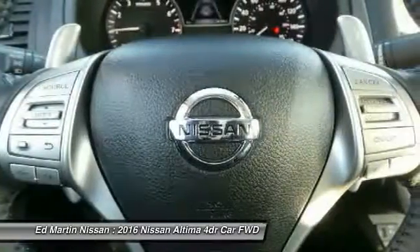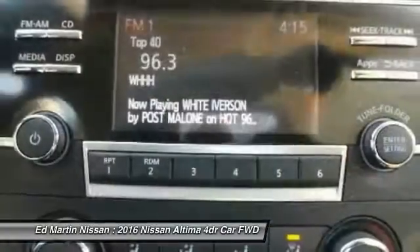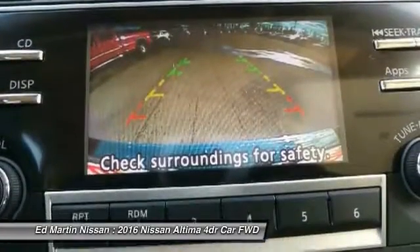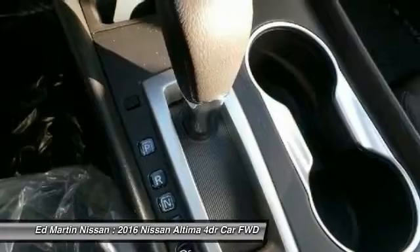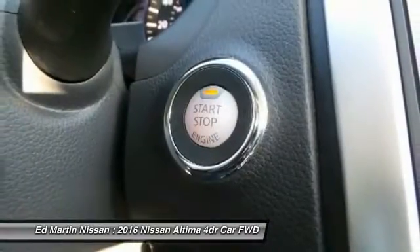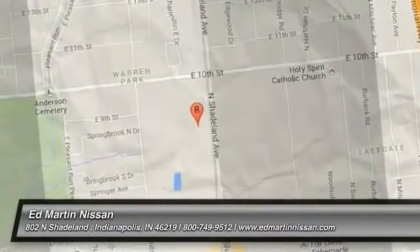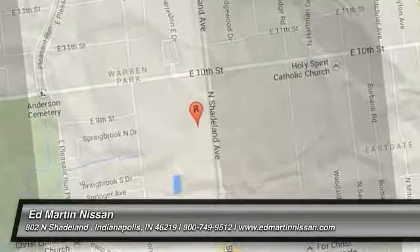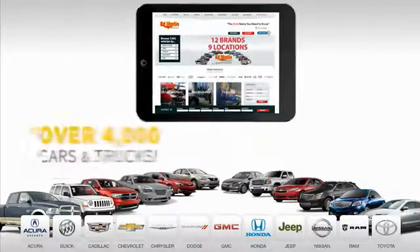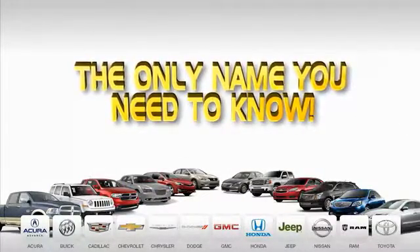Searching for a dependable vehicle that looks great, too? You found it, so stop in today. 9 convenient locations, 12 top-selling brands, and over 4,000 new and used cars and trucks online at edmartin.com. Ed Martin is the only name you need to know.